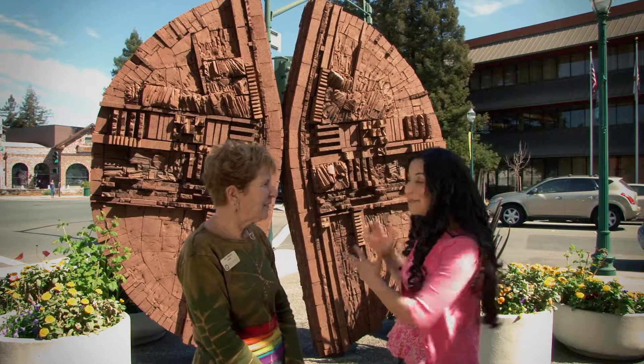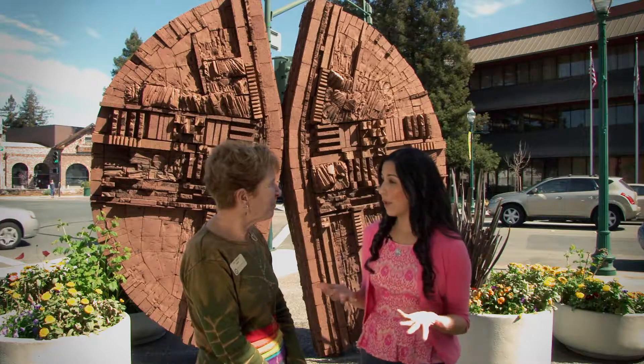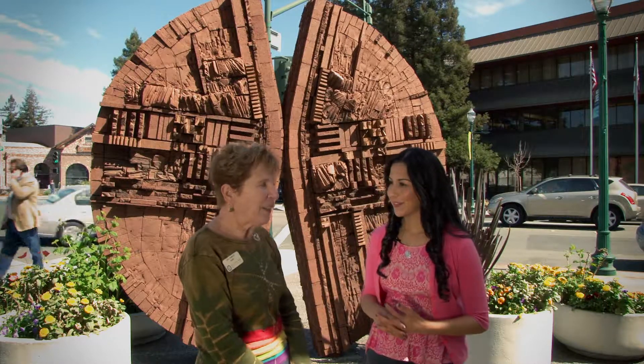We're in front of a lovely piece of art right now. But Jane, before we talk about the art, tell us about Walnut Creek's public art program. Walnut Creek has been committed to having public art in the city for a long time, back as far as the 80s. It's a really strong commitment to culture, which I think is just fabulous.